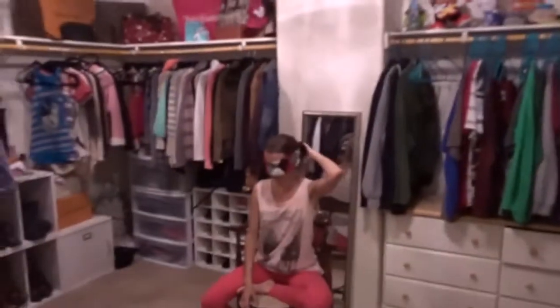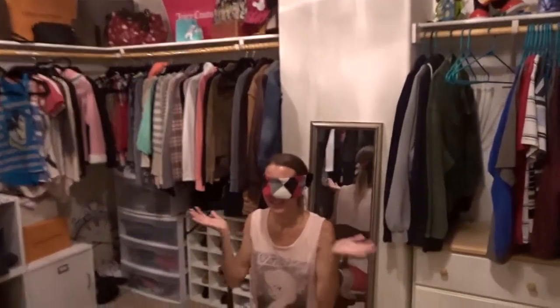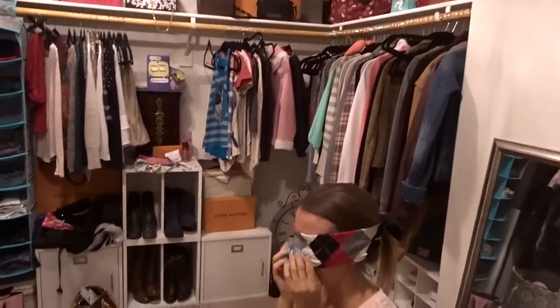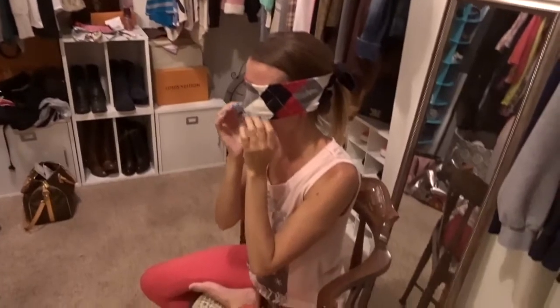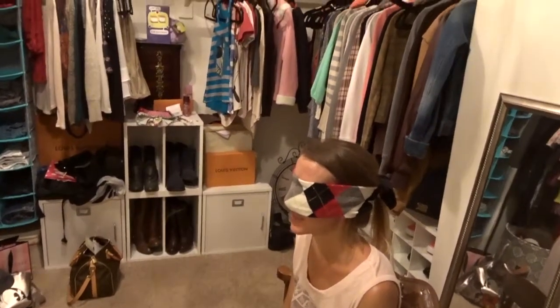Good evening everybody. I have Lisa in the closet blindfolded. Why do you ask do I have my wife blindfolded in the closet? Because I am picking on my wife. She has so much stuff in her closet that she never wears and she never uses. So I want to find out — I'm going to hand her stuff and I want her to find out if she can tell me what they are.